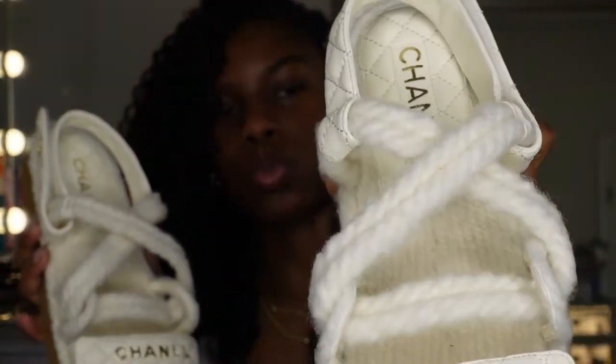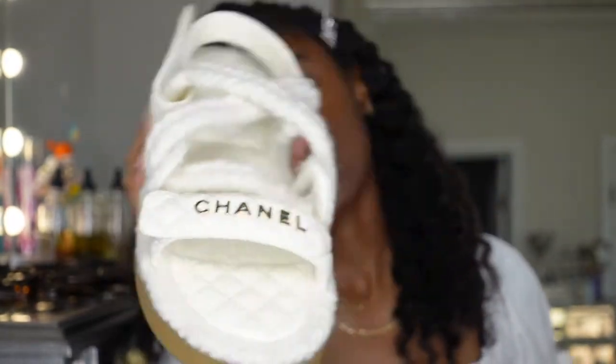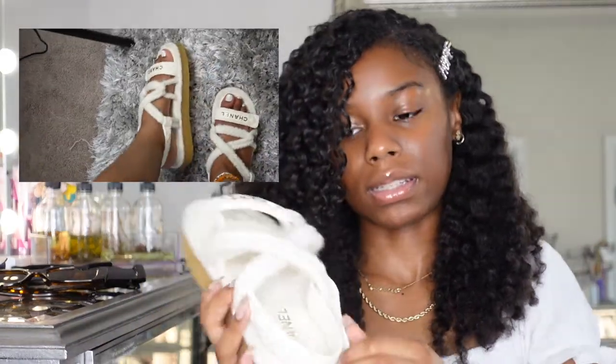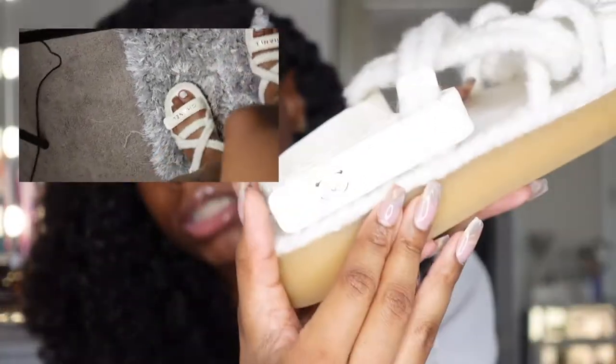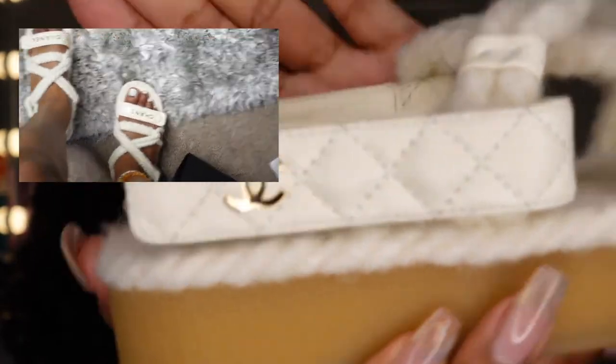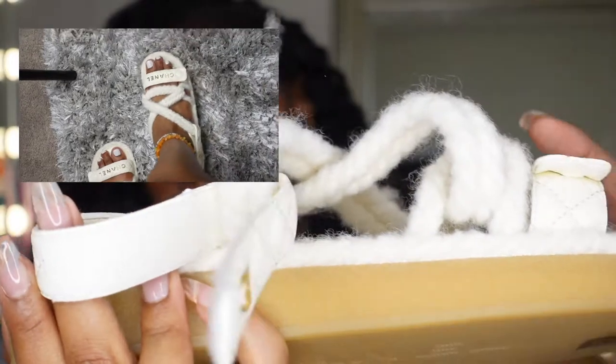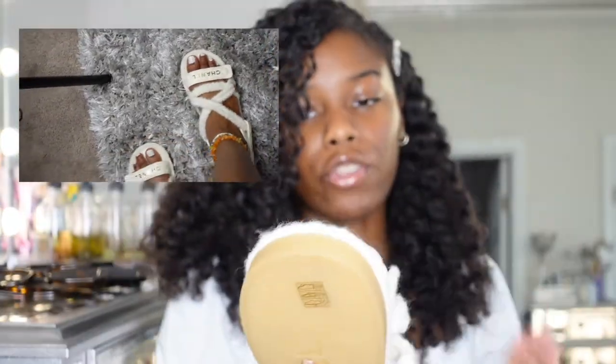This video will be super short because I'm just showing you guys the unboxing of these shoes. Kind of cross straps right here — and you just slide them on. It's very comfortable.